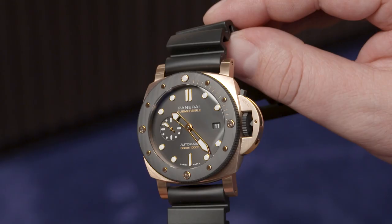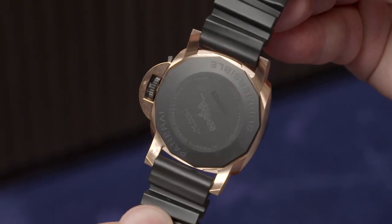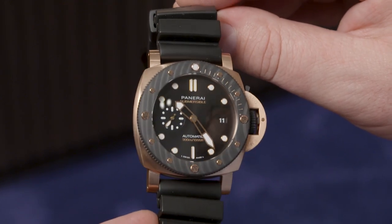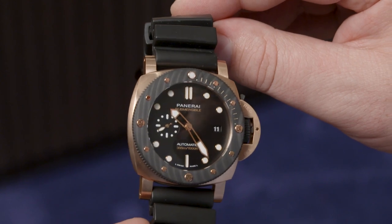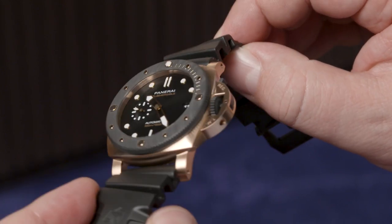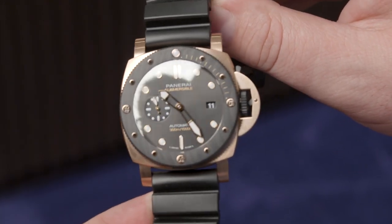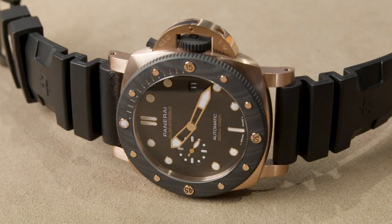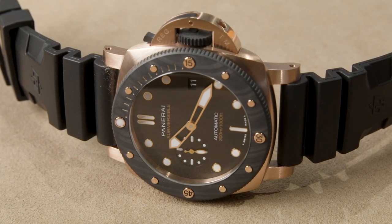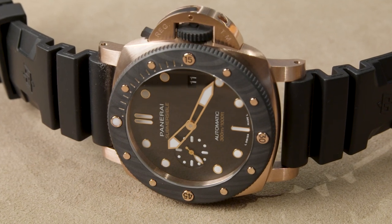It's a blend of precious material and innovation. Because of the GoldTech case and the carbotech bezel, together with the designers we played with colors as well as materials. The case is in GoldTech, but the case back and buckle are in titanium with a black DLC treatment, matching the color of the black sun-brushed dial and the dark tones of the carbotech bezel and crown. This gives the watch a bold and sporty look — even though it's precious, it remains very sporty, which is the spirit of the Submersible line.